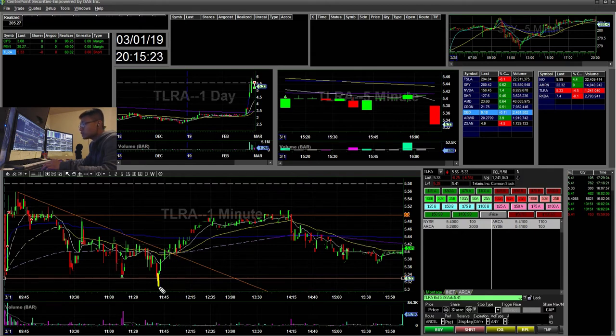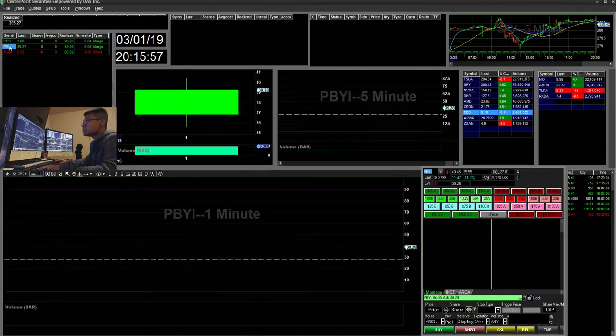I told myself if it didn't crack at that level I'd stop out, and the same if it didn't hold the downtrend level. But I eventually held and waited for the 550 over/under. It didn't hold, so I covered the rest there — that was a $60 win. I could improve on following my plan and stopping out earlier; this could have been a bad trade.